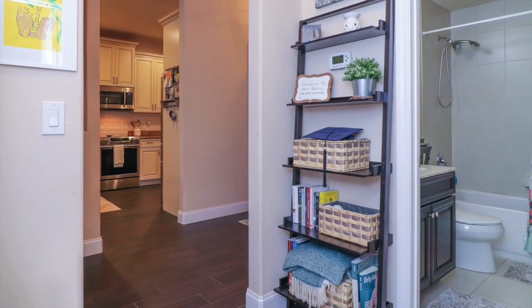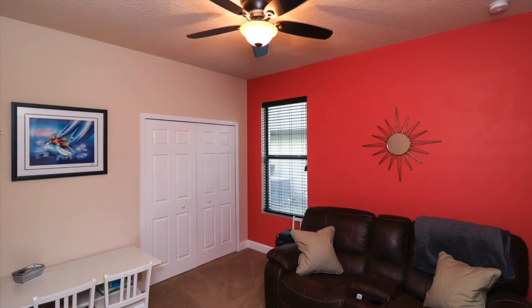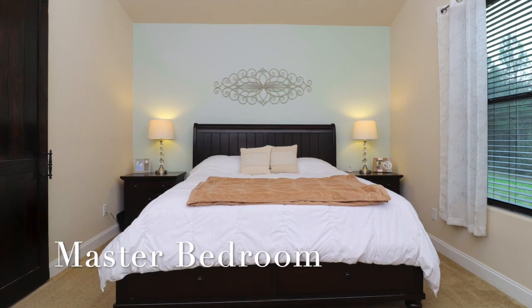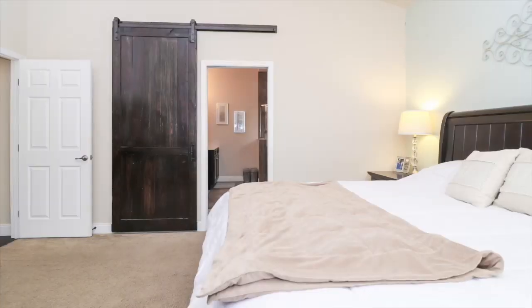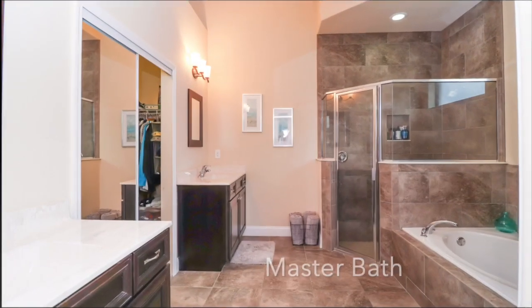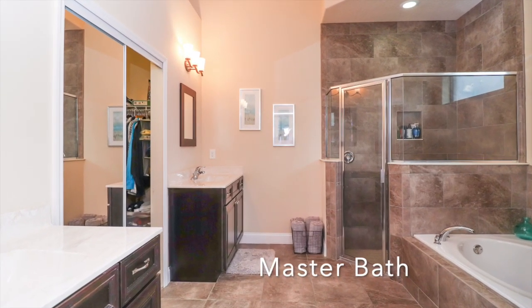The guest bedrooms and guest bath are situated nicely near the center of the home, split from the master suite. The master retreat is cozy and roomy, featuring a popular barn door entering into the master bath. The master bath has his and her vanities, a garden tub, and separate shower.